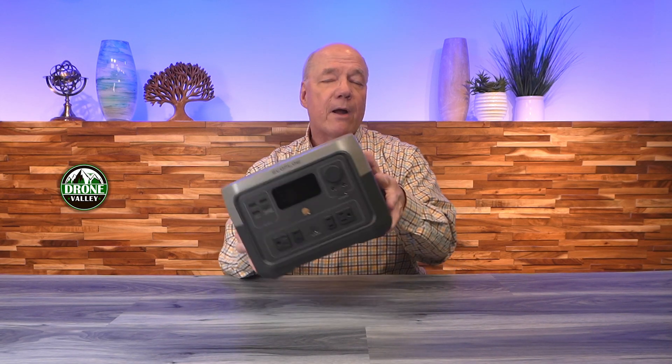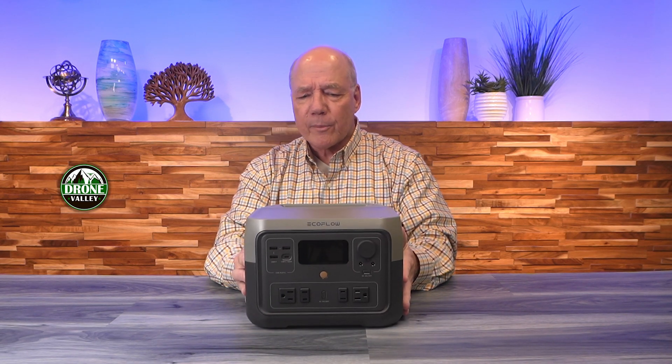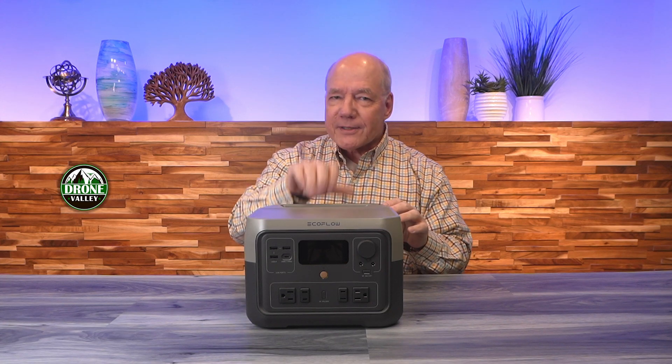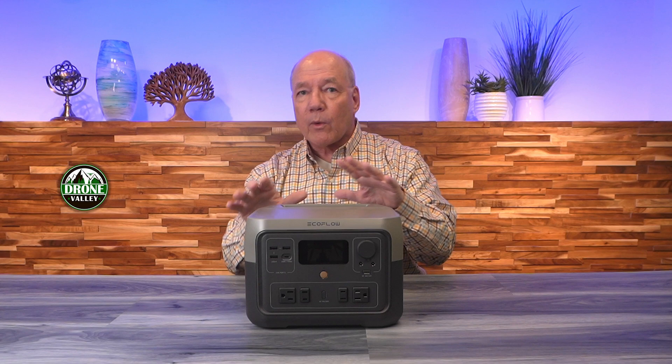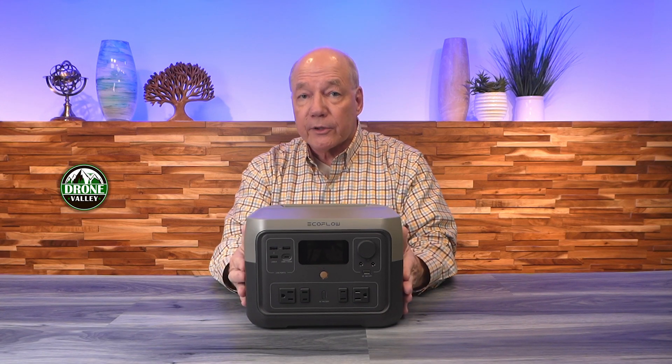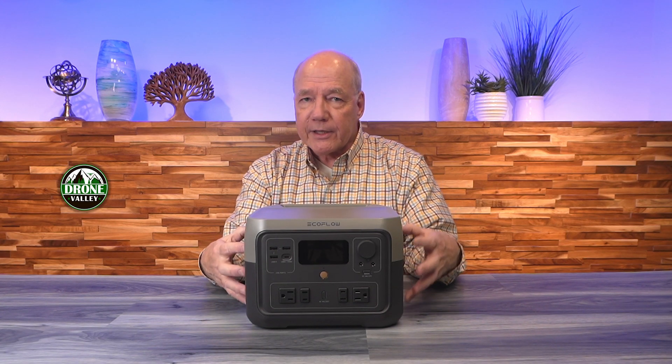The unit weighs 13 pounds 3 ounces, which means it's portable. It's not ultimately portable, but it's got a really nice handle on the back, and I think they did a great job of balancing power and portability in the unit because you'll definitely want that extra energy.